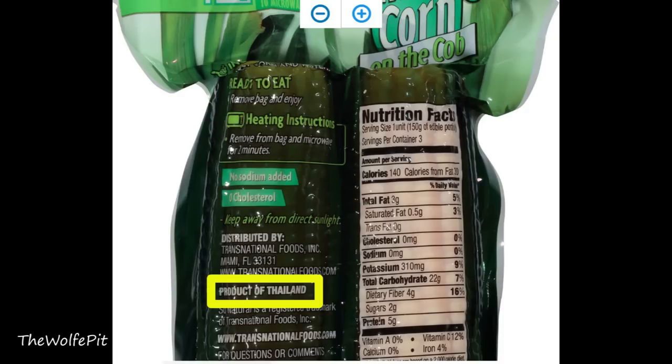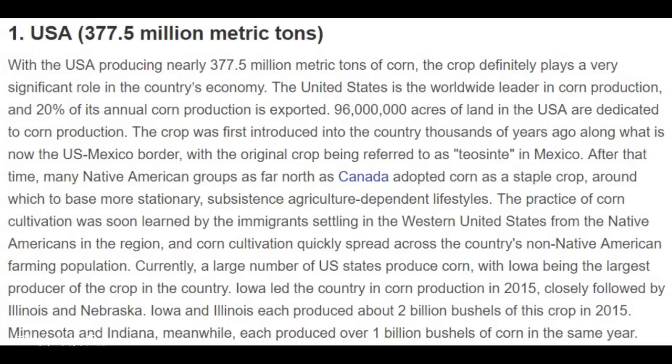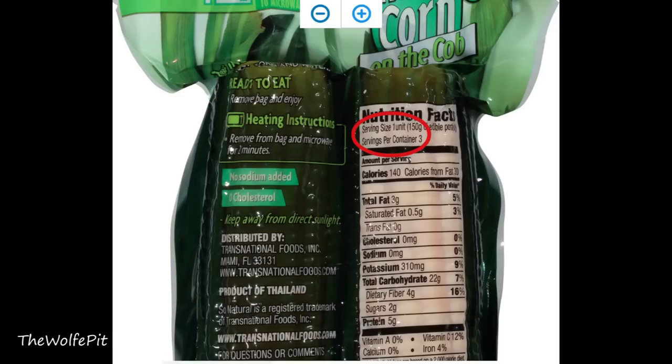Then I see 'Product of Thailand,' which bothers me. I brought this up in my American tuna video and was called a racist and all sorts of things — why? Because I support America, Americans, and American products, especially when those products are readily available here. The United States is the world leader in corn production, producing nearly 377.5 million metric tons of corn. So why do we need or want to import corn? I stand by my choice.